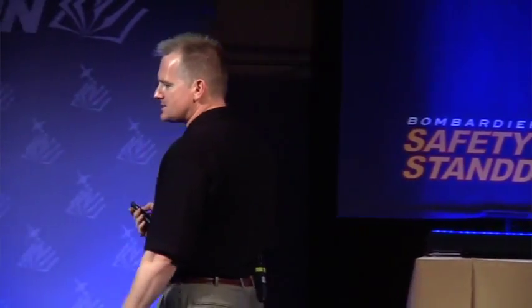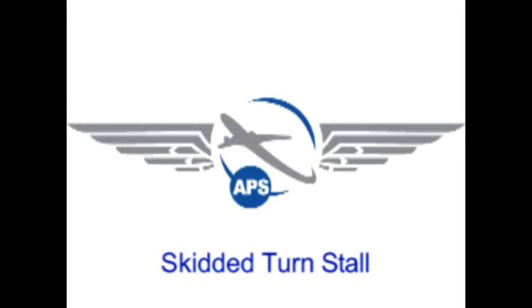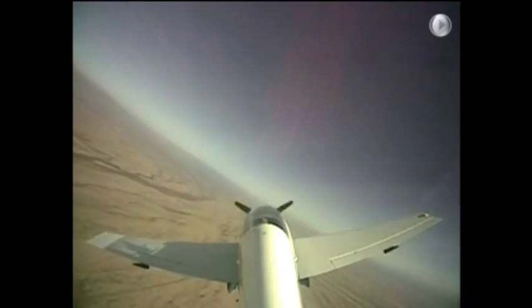Let's take a look at a skidded turn stall. We are simulating being in the traffic pattern. We may be turning, and we've got about 30 to 40 degrees angle of bank — maximum angle of bank we're willing to do. We look out, we see an overshoot, and rather than fixing it with angle of bank or going around, we inappropriately apply bottom rudder, back stick.